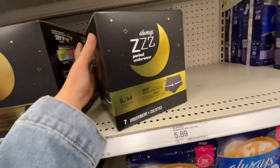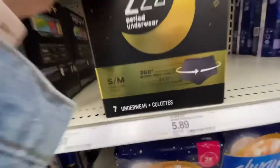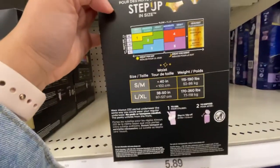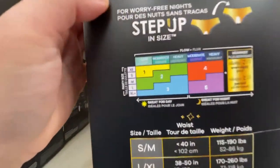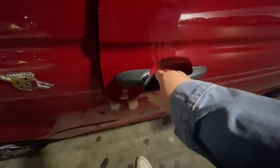We are heading to Target — for those who know. Gonna get some essentials. This is interesting — period underwear by Always. 360 coverage for worry-free nights. You don't need to use a pad or anything. So what should I get?